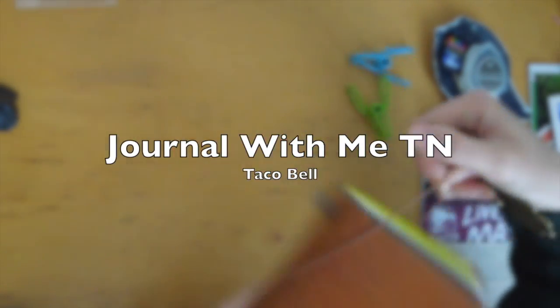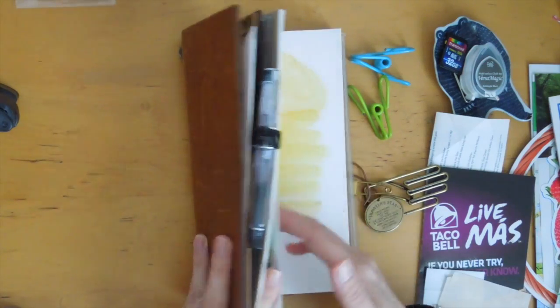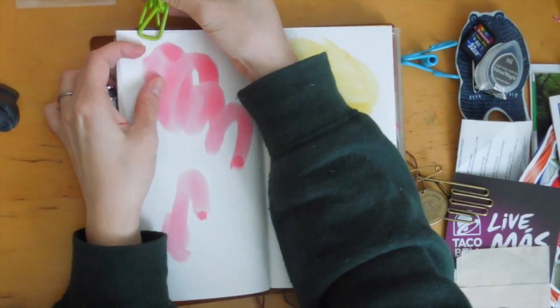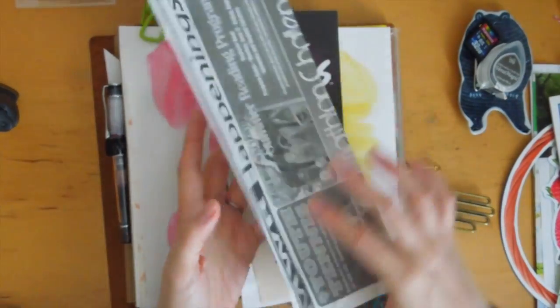Hi, it's Mitz from MyLifeMitz. Thank you so much for stopping by. Today I wanted to do a journal with me video in my traveler's notebook. I'm using the 5th edition traveler's notebook in Camel and I'm going to be working in my junk journal insert.